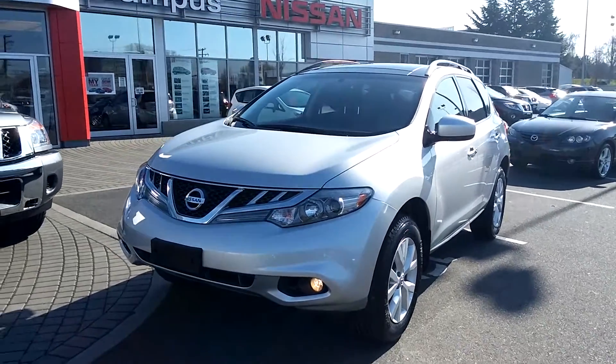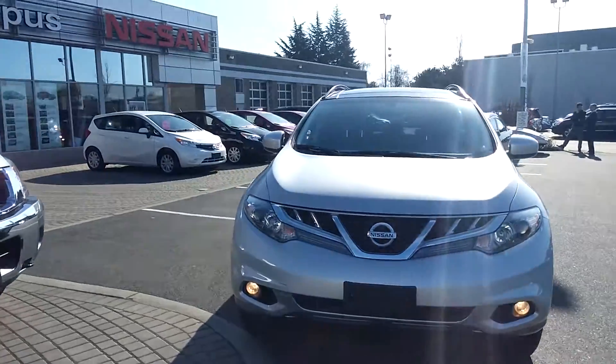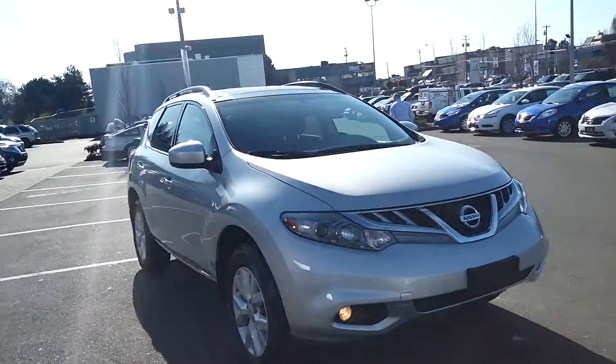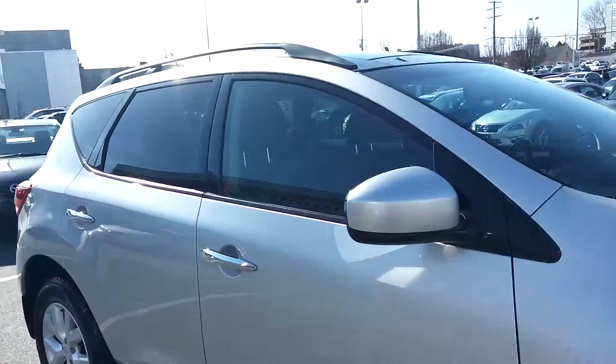Hi folks, Trevor here at Campus Nissan. Absolutely beautiful 2011 Nissan Murano SV all-wheel drive we've just got traded in. This is a one-owner Vancouver Island vehicle with no major accidents. SV package is a great package.